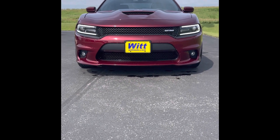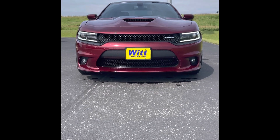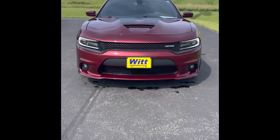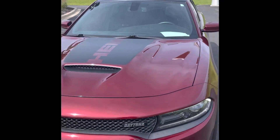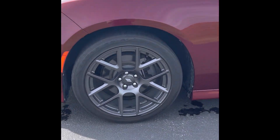Hey guys, Jordan here from Whitt Family Ford in Pulaski bringing you your deal of the day. Today you are staring at a beautiful 2017 Dodge Charger. This is the Daytona edition, comes with the 5.7 liter V8 Hemi engine in it, LED headlights, and the premium oversized rims.